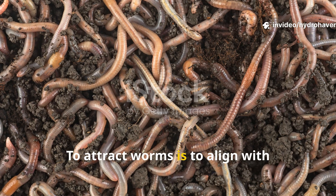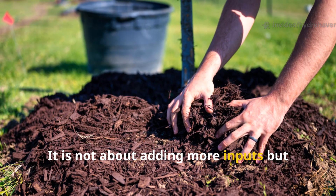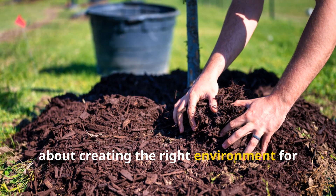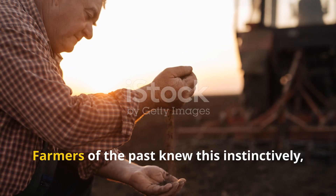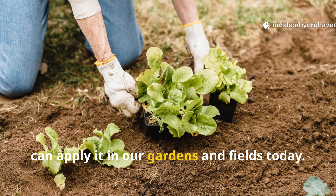To attract worms is to align with nature's oldest system of soil fertility. It is not about adding more inputs, but about creating the right environment for life to thrive. Farmers of the past knew this instinctively, and we too can apply it in our gardens and fields today.